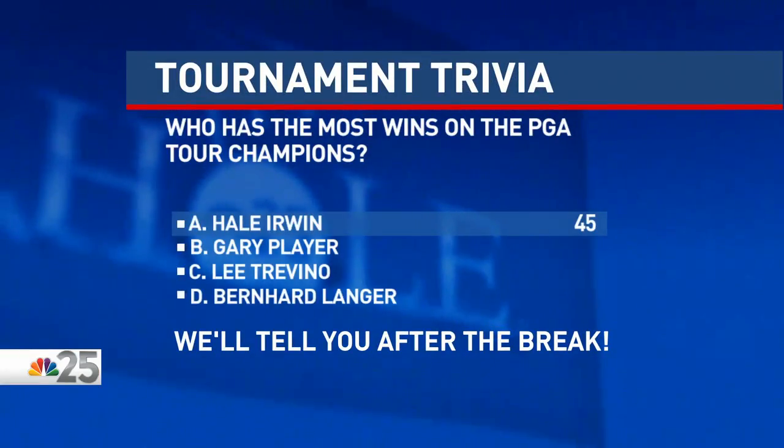Here is your answer — and if you guessed Hale Irwin, you are right. He has 45 wins on the PGA Tour Champions, including seven senior majors, between 1995 and 2007.